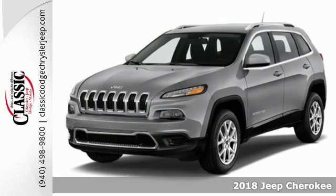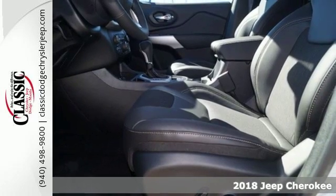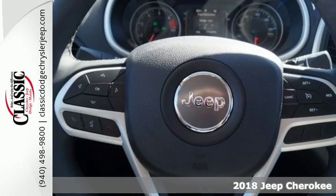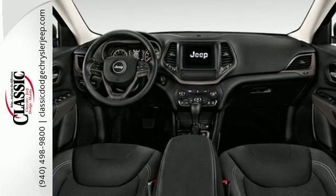It's a 2018 Jeep Cherokee. Seek new adventures and embrace new horizons, from the forest trails to the asphalt jungle. The possibilities are truly endless with this flexible and adaptable Cherokee.